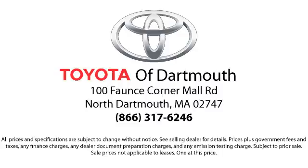We're located at 100 Fonce Corner Mall Road, off 195 in Dartmouth.